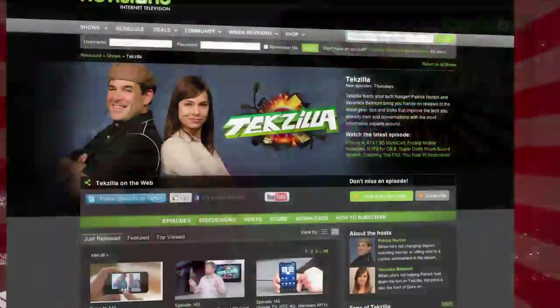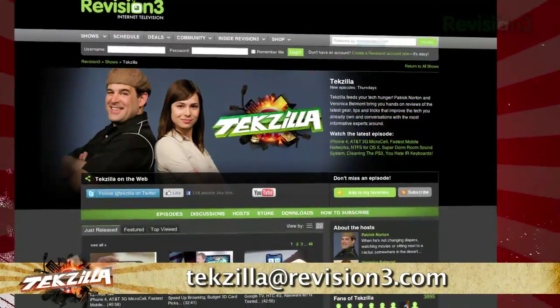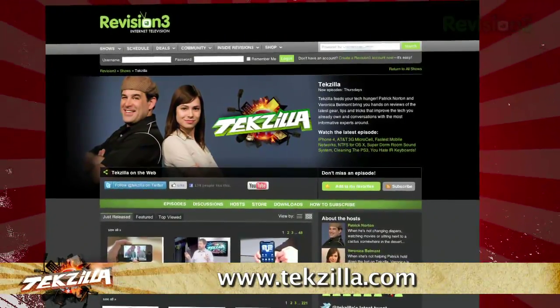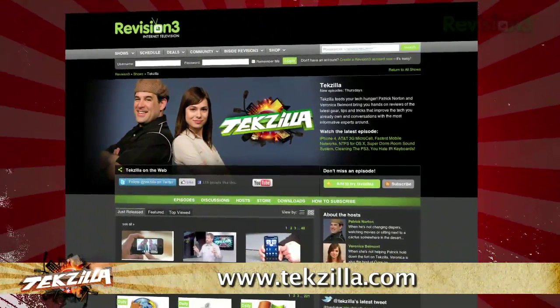If you have a tip or trick to share with the TZ audience, email us at techzilla@revision3.com. And don't forget techzilla.com — it's the place to find more tips, tricks, product reviews, and how-tos.